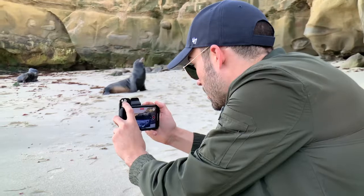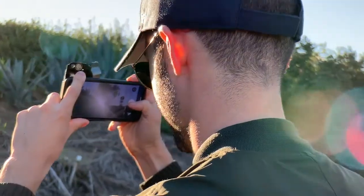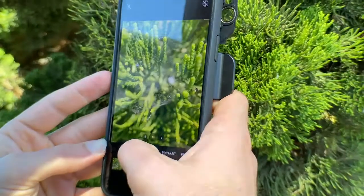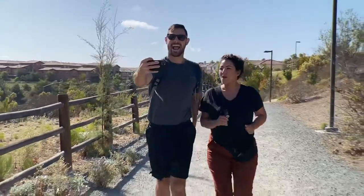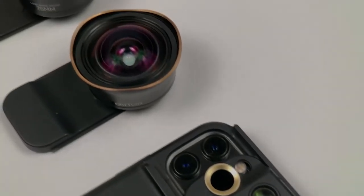Didn't upgrade to the 11? No problem — ShiftCam's got you covered. We've been making multi-lens cases since the iPhone 7 and have every model ready in stock. Just for this campaign, we're offering an exclusive crowdfunding discount on all of them.